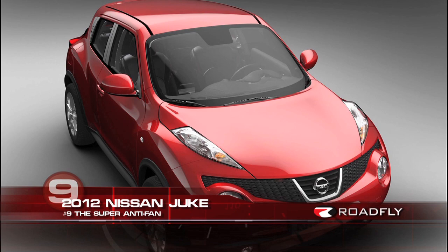Number 9 is the super anti-fan. If you're about to talk a lot of smack at the game and you want to plaster your opponent's stickers all over a car, the 2012 Nissan Juke is the way to go. Although, I will say I love the Juke.